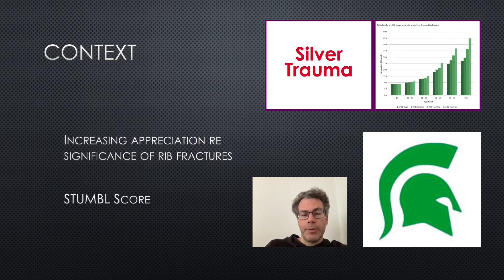The stumble score is a composite of age, O2 sats, underlying lung disease, anticoagulation, and also number of rib fractures. The dogma used to be that it didn't really matter how many rib fractures you have because we're not going to do anything about them anyway, so you don't even need to do a chest X-ray. However, there's now an appreciation that the number of rib fractures is significant and it may even affect your decision whether to admit the patient or even admit them to HDU.